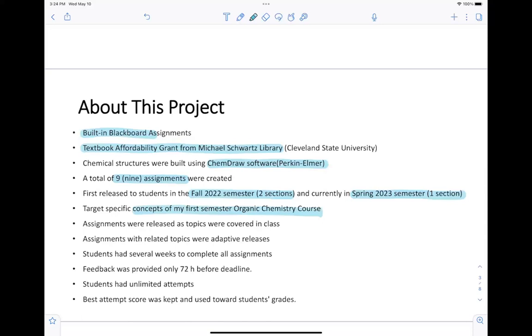Those assignments were released to students as soon as I covered those topics in class. Some of the assignments have adaptive releases — if one assignment is dependent on a different topic covering a different assignment, the student must complete one assignment to a certain percentage before the next assignment becomes visible. So the students had several weeks to complete all of those assignments.